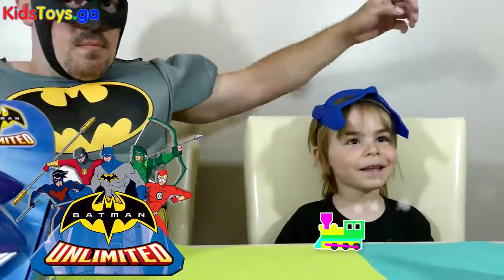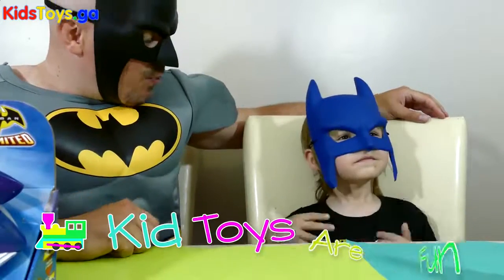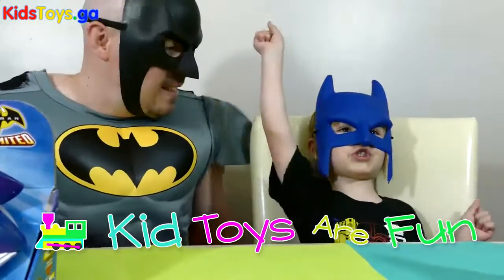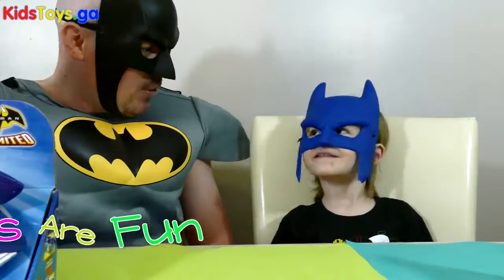Hey, you're both Batman today. Nice time. You've got to protect your identity. Get off your phone.